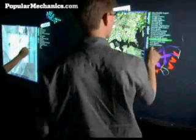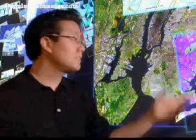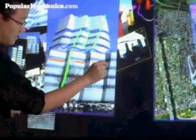Multi-touch is swiftly becoming the hot interface for electronic devices. Multi-touch allows for direct manipulation — you're actually contacting not an intermediary, but the graphics itself. It's a direct manipulation interface.